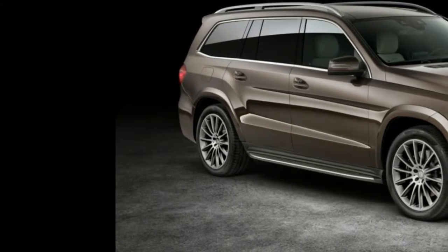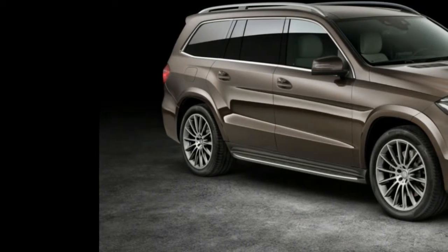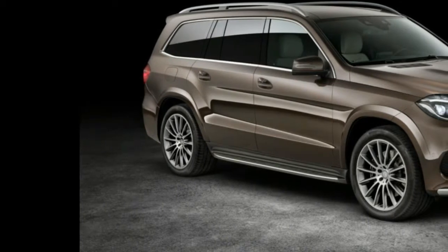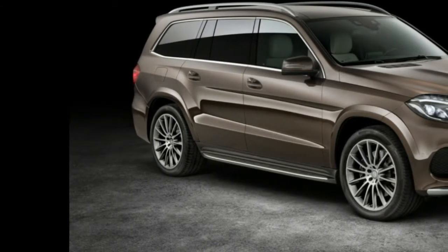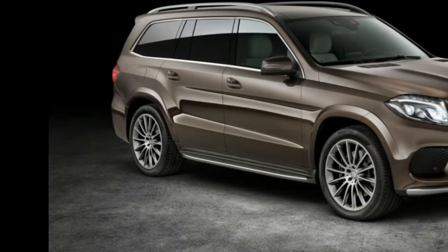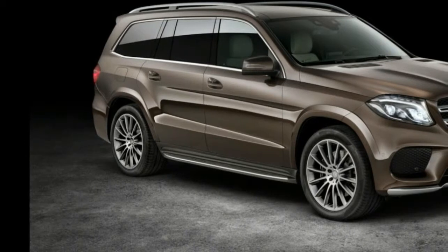The GLS features a big facelift at the front, a more minor one at the back, a refreshed interior and some drivetrain and suspension updates. It's still enormous, measuring more than 5 metres long and 1.8 metres tall, with a wheelbase you could almost park a Renault Twingo inside and seven electrically-adjustable seats as standard.